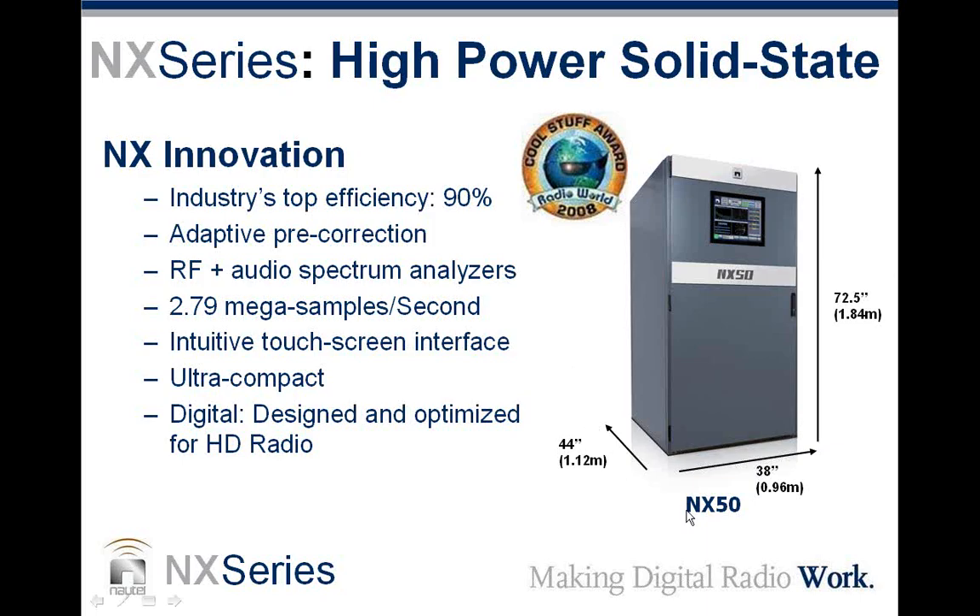You can see the specifications of the NX50 here. The NX25 is actually in the same box — same size. There's no other external transformer cabinets or anything like that; this is the actual size of the transmitter. From a digital standpoint, all of the NX series transmitters are designed and optimized for HD radio, and also optimized for DRM. HD radio is in use in this hemisphere most of the time.